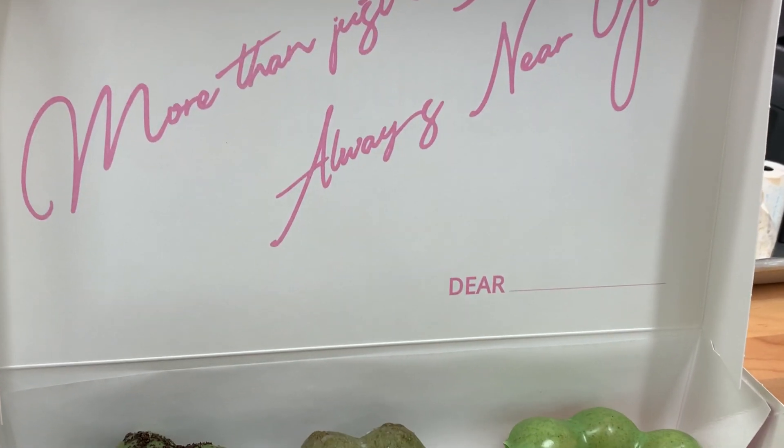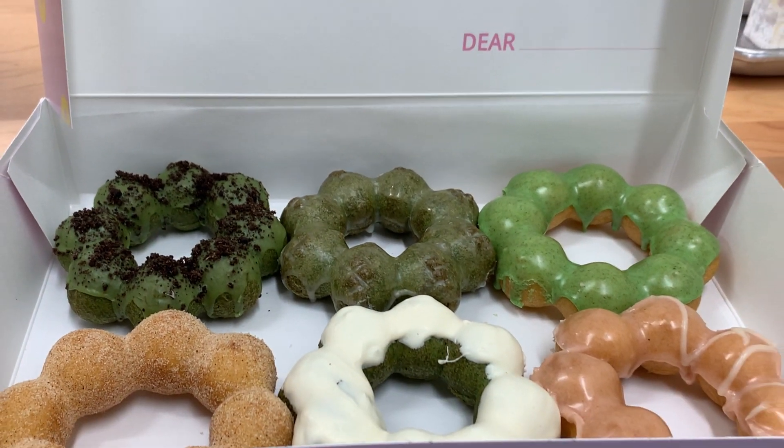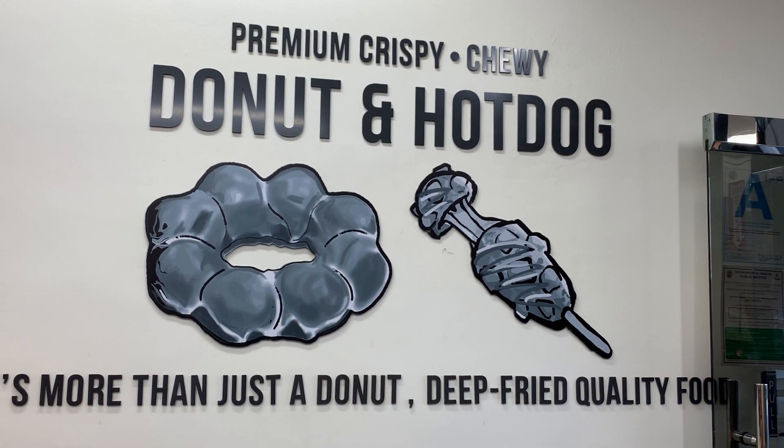I plan on getting half a dozen of the Mochi Nuts and also a hot dog for Oliver, since this place also sells hot dogs - the Korean style ones where they add potatoes on top, or you can get a mozzarella filled hot dog. Some places have squid ink as their breaded dough, but I'm not quite sure what this place does for their hot dogs, so let's check it out.